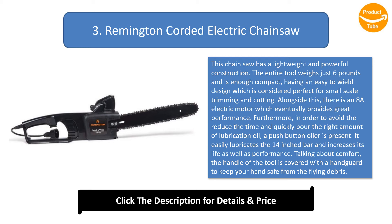It easily lubricates the 14-inch bar and increases its life as well as performance. Talking about comfort, the handle of the tool is covered with a handguard to keep your hand safe from flying debris.